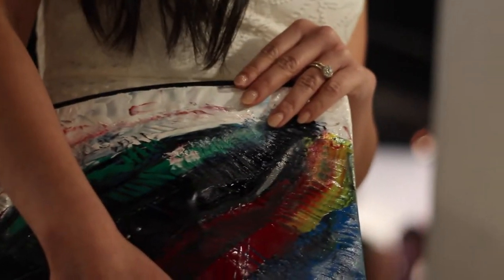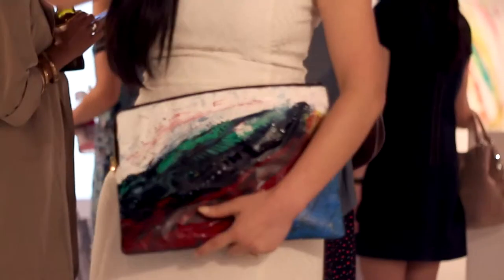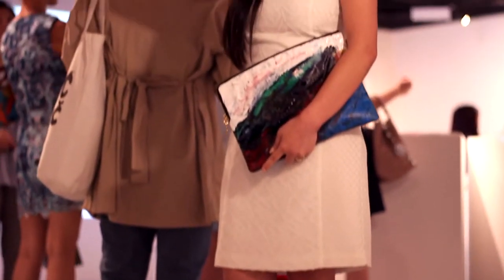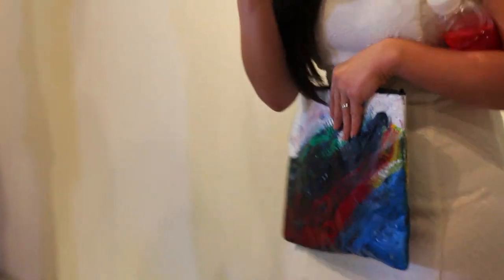My favorite clutch today would obviously be the one I'm carrying right now, Fantasy, and the one behind me, Daydream. I love the color and the texture, and I love the fact that it's so bold — you're just carrying a piece of art with you all the time. It's very expressive. I styled this clutch today with one of my dresses from Ally and Rochelle — a white dress with a bit of texture that doesn't take away the contrast and attraction from the bag. And a pair of colorful shoes to match the color of the bag.